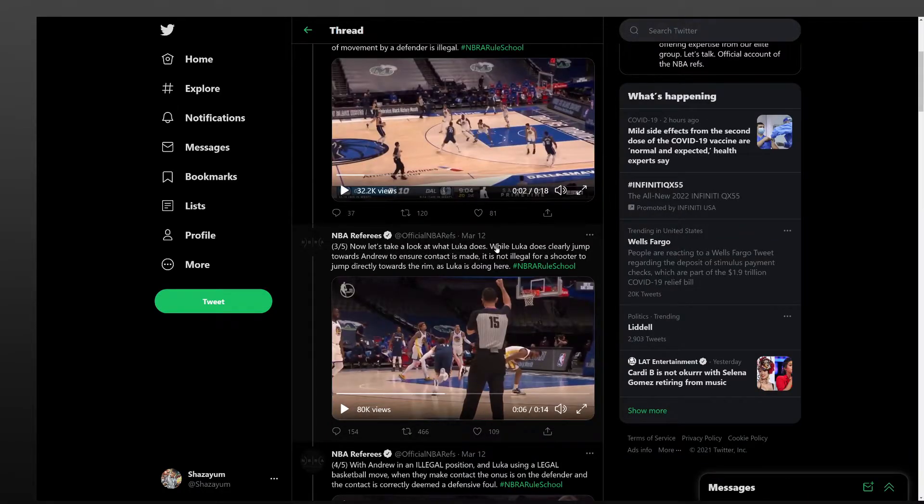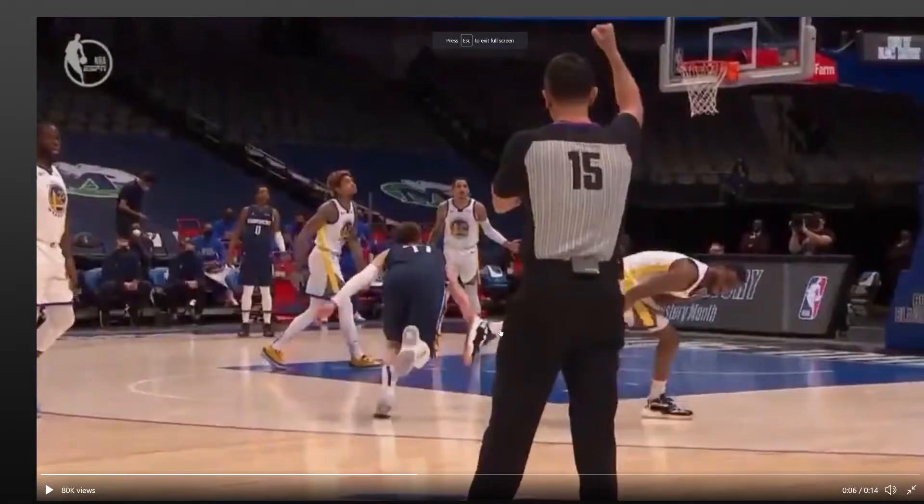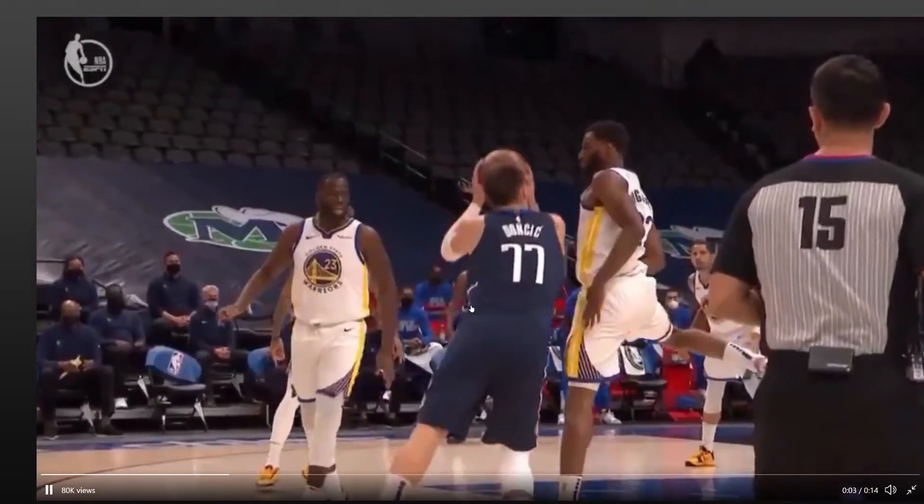Let's take a look at what Luka does. Luka does clearly jump towards Andrew, so they acknowledge that Luka initiates the contact. It is not illegal for a shooter to jump directly towards the rim as Luka is doing here. The problem with that, NBA, is Luka is not jumping towards the rim. The rim is over here, Andrew Wiggins was over here. Wiggins is to the side of Luka. This is not a normal shooting motion, folks. Nobody I can ever think of in league history — not Bill Cartwright, not Michael Kidd-Gilchrist even — nobody shoots the ball like this. This is not a normal shooting motion, especially not for Luka Doncic. This is not how he usually shoots the ball.